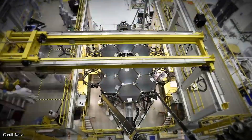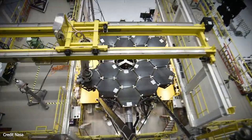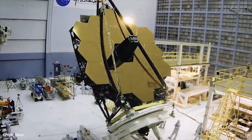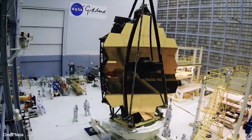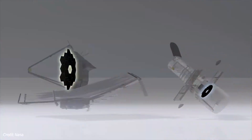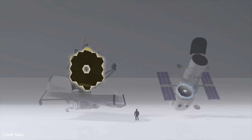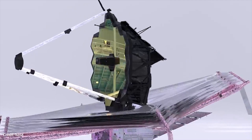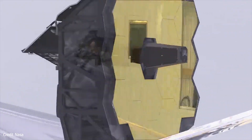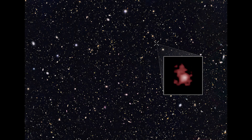The James Webb Space Telescope is a space telescope planned to succeed the Hubble Space Telescope as NASA's flagship astrophysics mission. It will provide improved infrared resolution and sensitivity over Hubble and will enable a broad range of investigations across astronomy and cosmology, including observing some of the most distant events and objects in the universe, such as the formation of the first galaxies.